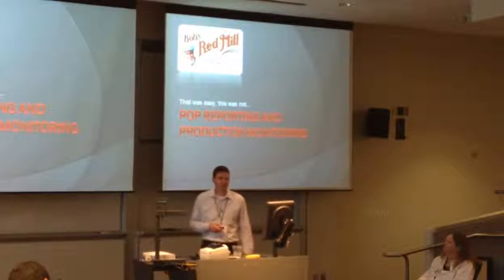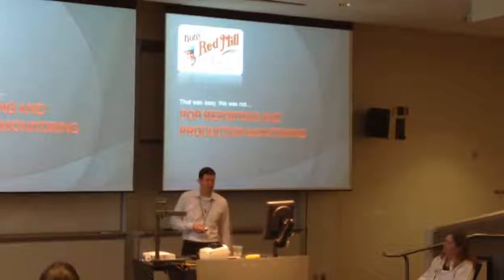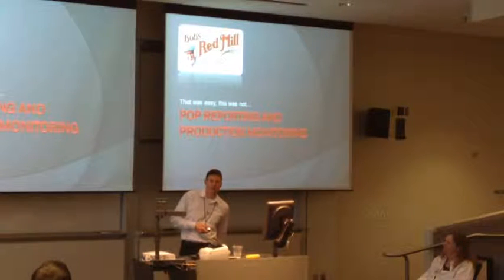That was the receiving stuff - pretty straightforward, it was fun. The POP side was much more difficult.